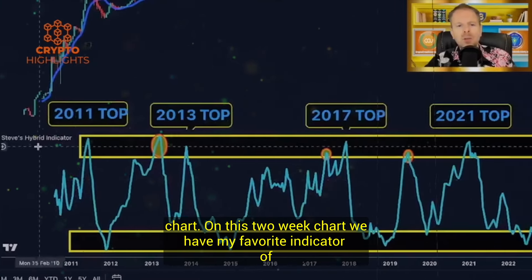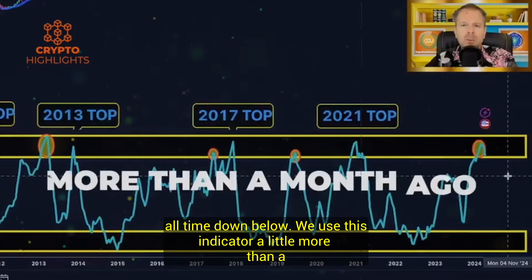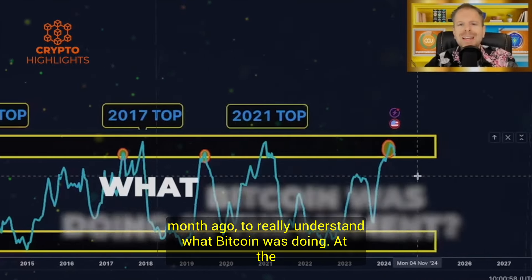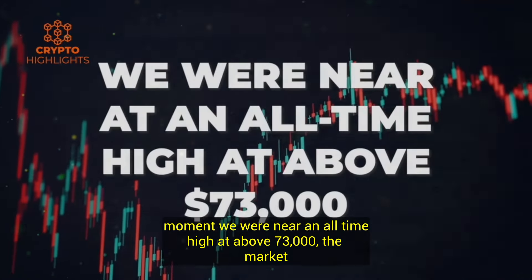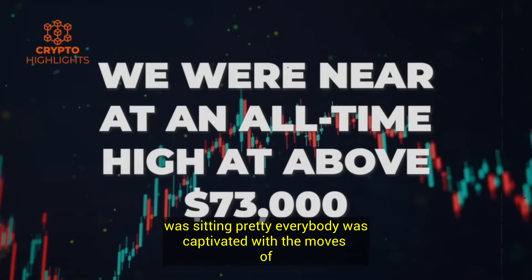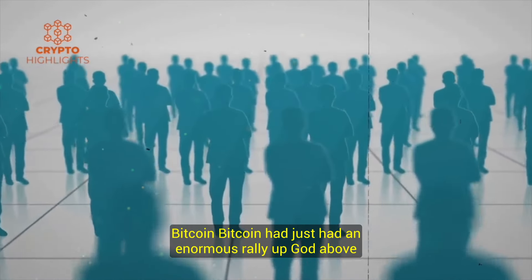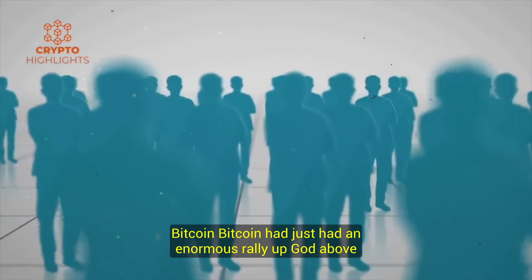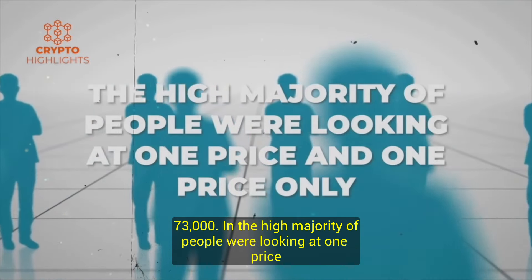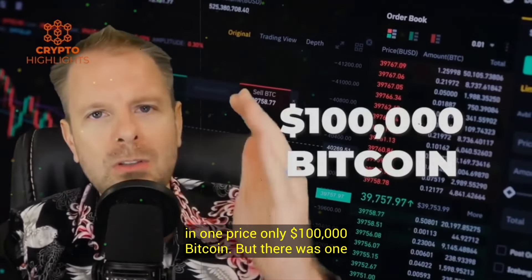On this two-week chart we have my favorite indicator of all time down below. We used this indicator a little more than a month ago to really understand what Bitcoin was doing at the moment. We were near an all-time high at above $73,000. The market was sitting pretty, everybody was captivated with the moves of Bitcoin. Bitcoin had just had an enormous rally up, got above $73,000 and the high majority of people were looking at one price and one price only: $100,000 Bitcoin.